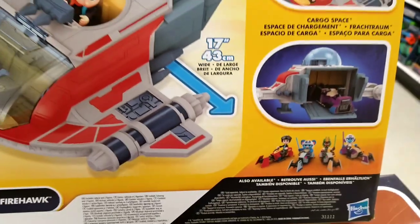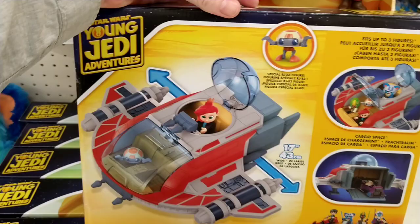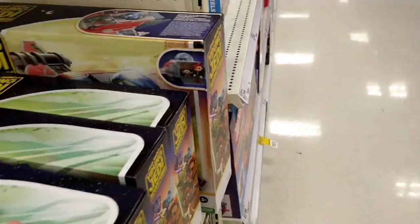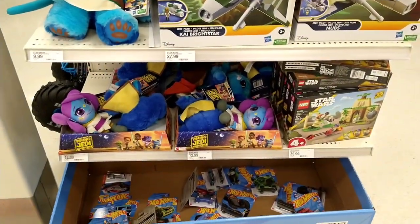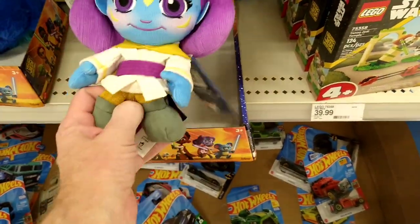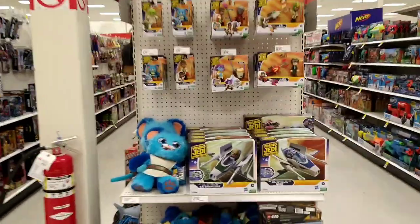It's got storage. Hasbro, what are you doing? Why aren't we getting this for the vintage collection? Look how big this thing is — it's huge. I like that little droid. I want that. They've got three different ships. They've got speeder bikes. We have speeder bikes for vintage, but this is cool. The little stuffy guys are pretty cool too.